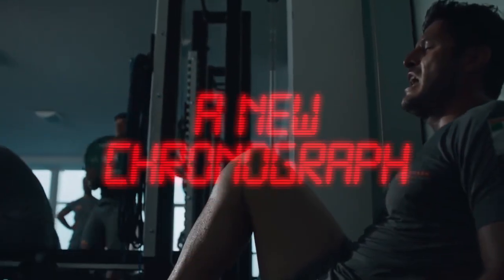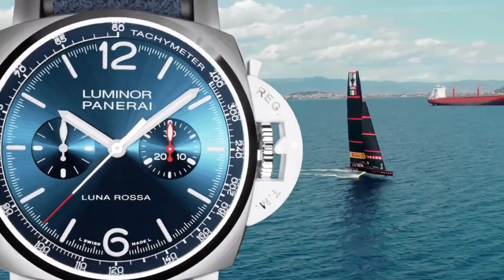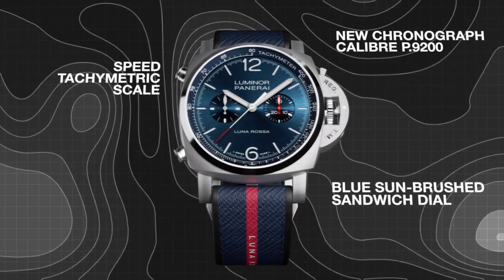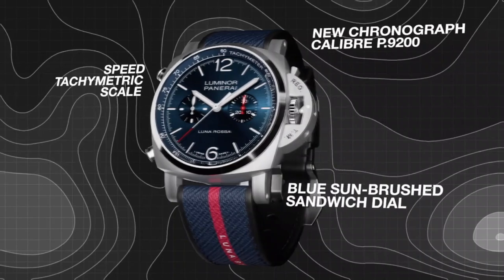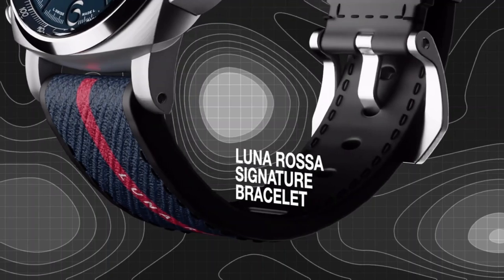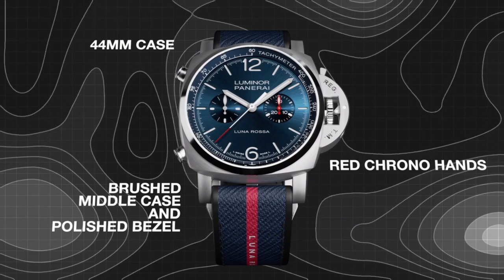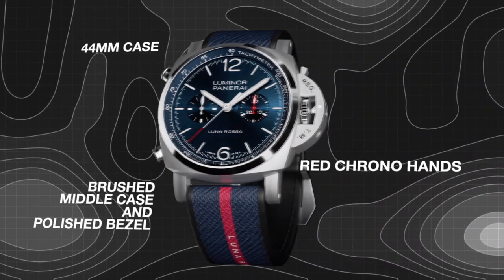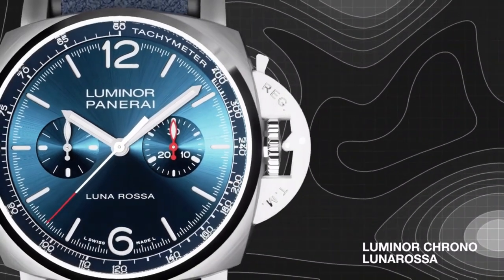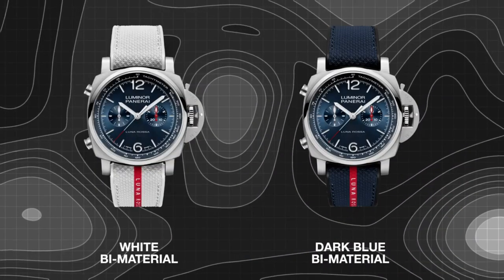The deep blue dial, adorned with the Luna Rossa logo at 6 o'clock, captures the essence of the sea, while the chronograph function and small seconds sub-dial at 9 o'clock add practicality and a sporty flair. Powered by the automatic Manifattura Panerai PTR 9200 movement, the Luminor Crono Lunarossa delivers precision and reliability, making it a coveted choice for both sailing enthusiasts and watch aficionados alike.